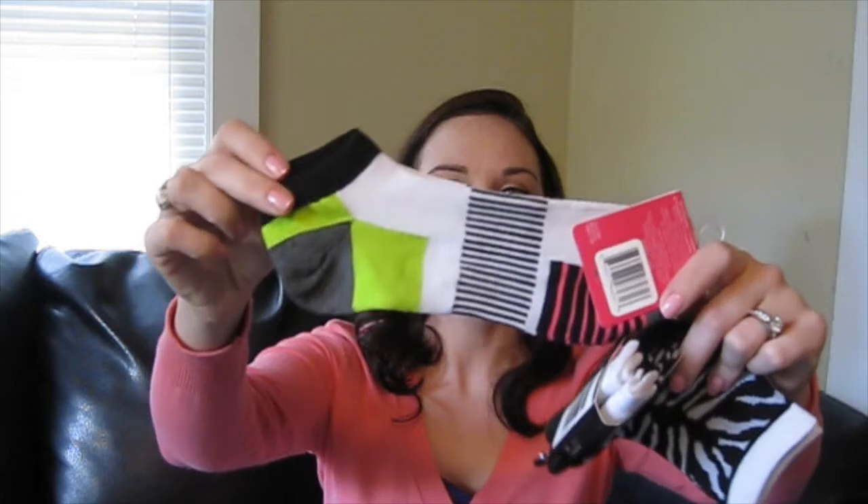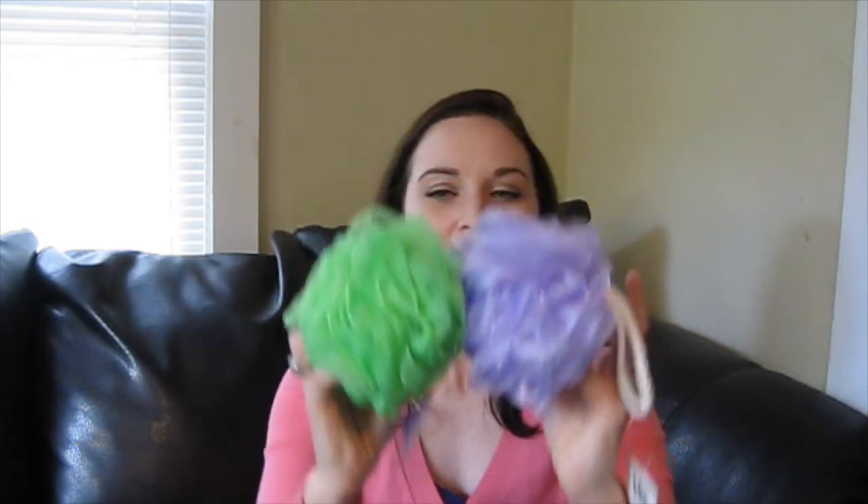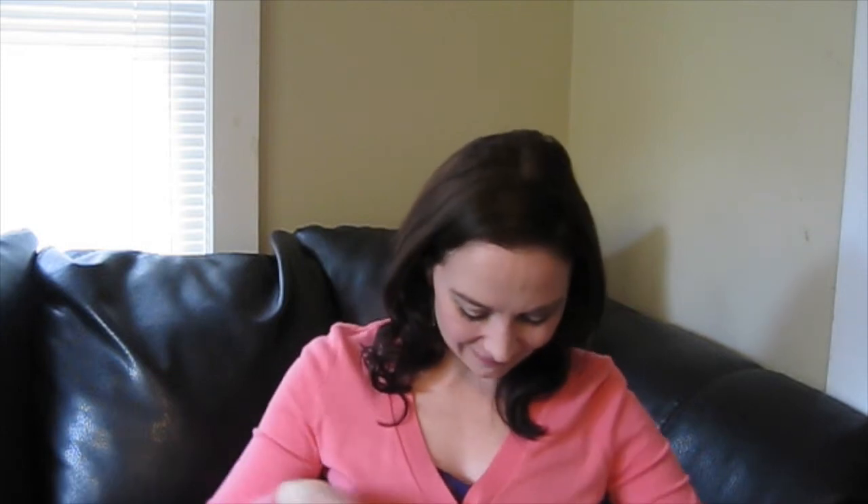Then I picked up some socks — I'm always losing my socks so I don't like to spend a lot of money on them. I got a pair of sports socks in black, white, and green with little stripes, then a pack of crew cut socks with a zebra print that come up a little higher for boots. I also picked up loofas for me and my husband — a green one for him and a purple one for me, since you need to change them every 30 days. Then I picked up some fashion nails in a houndstooth pattern that you apply with adhesive tabs or nail glue — I thought this would be really cute as an accent nail.